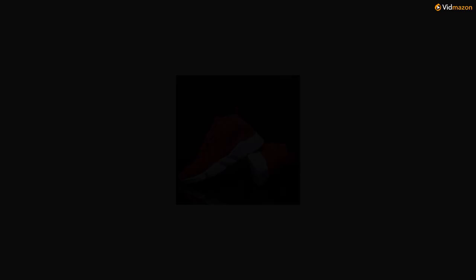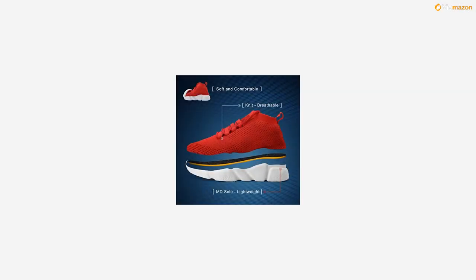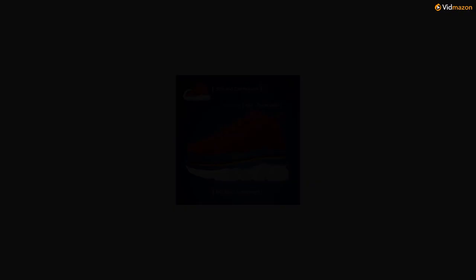Fashion unique design. Comfortable and breathable gym shoes. Applications: casual, walking, running, outdoor, travel, exercise, workout, party.